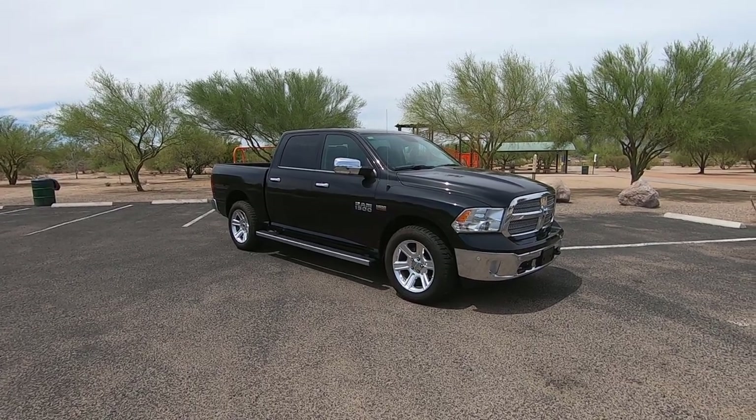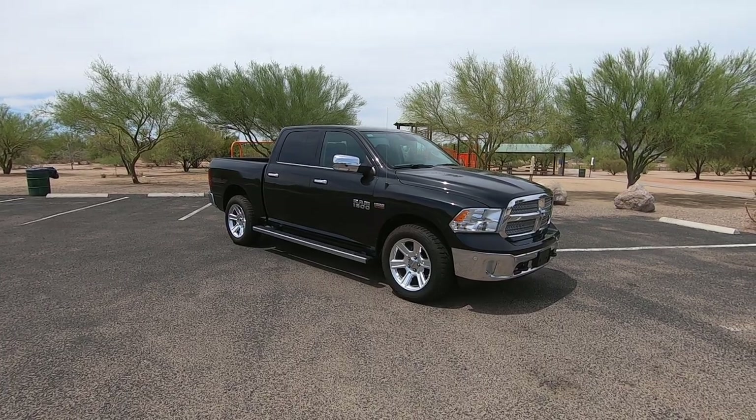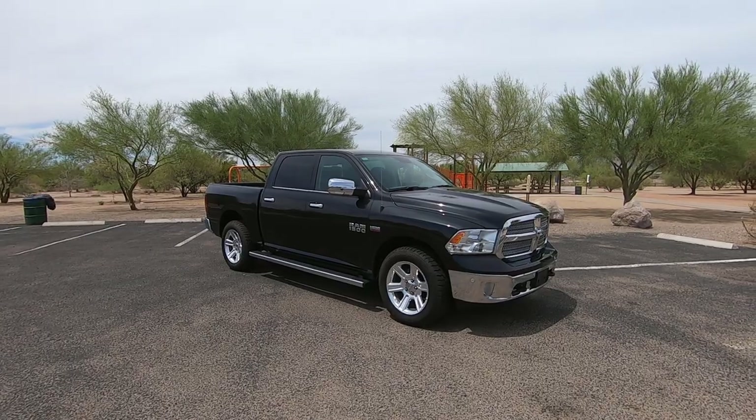It was a theft recovery purchased directly from State Farm Insurance in Houston, Texas. It is on a clear title — actual mile title — and it's a hell of a nice truck.